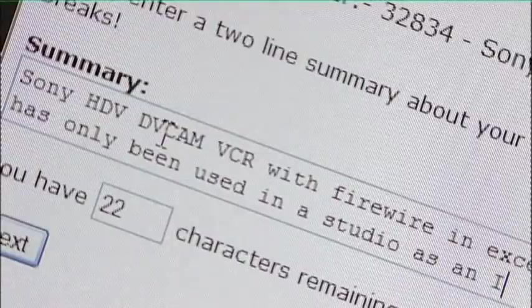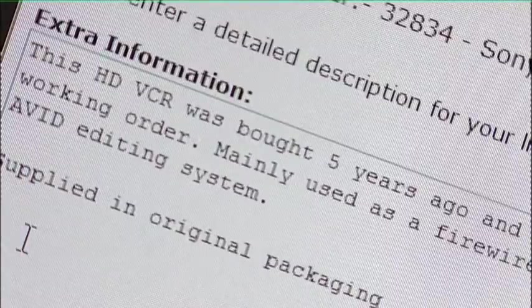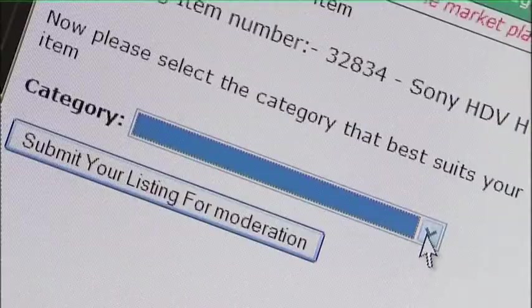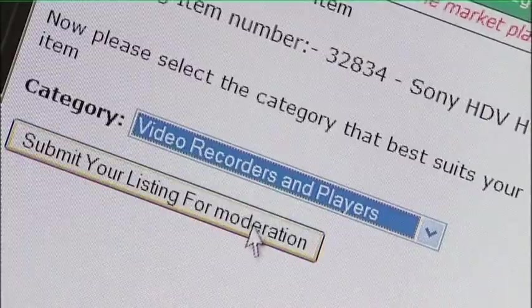Now provide a two-line summary of the item. Add some extra information to help promote the item. Select the next button and choose the category which best matches this item. In this example, we need to select Video Recorders and Players.